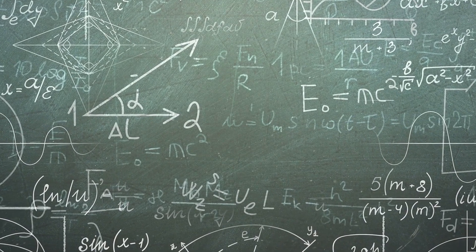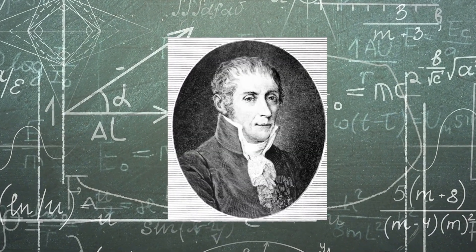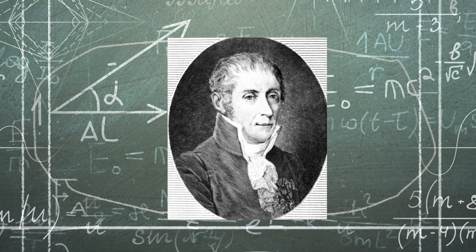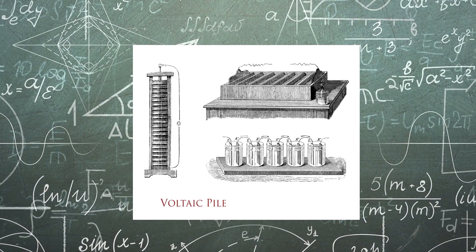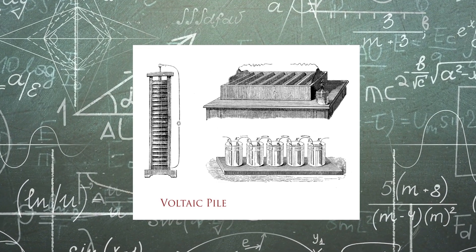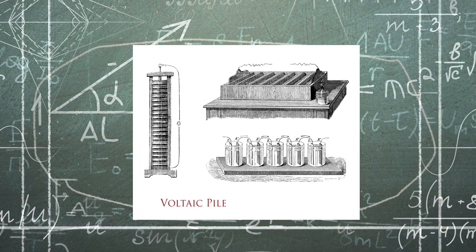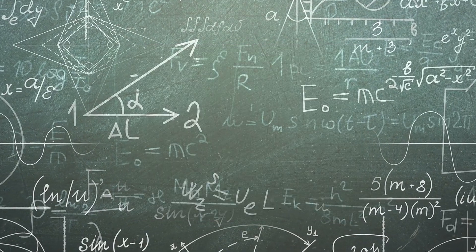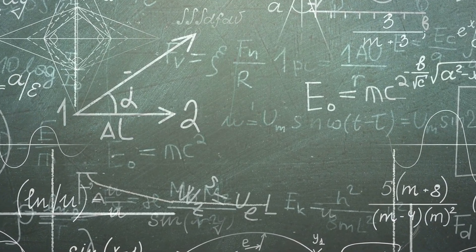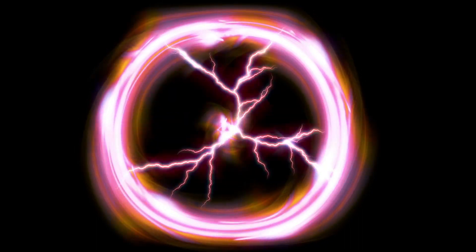The first true battery was invented in 1800 by Alessandro Volta, an Italian physicist. Volta's battery consisted of alternating disks of copper and zinc separated by pieces of cardboard soaked in salt water. The copper and zinc acted as electrodes, and the salt water acted as an electrolyte, allowing the flow of electrons between the electrodes. Volta's battery was the first to produce a steady, continuous flow of electricity, and it paved the way for many more advances in the field of electricity.